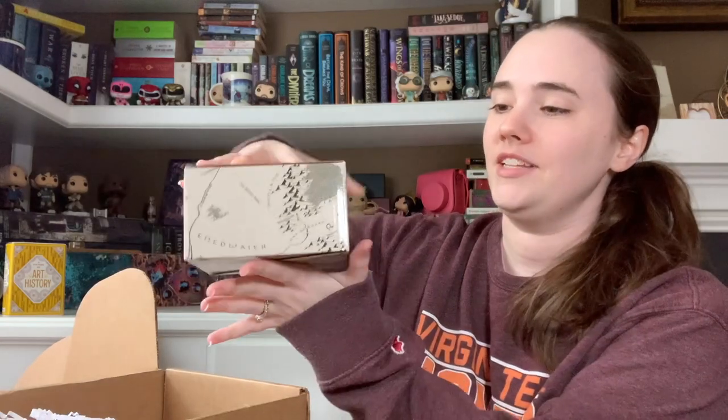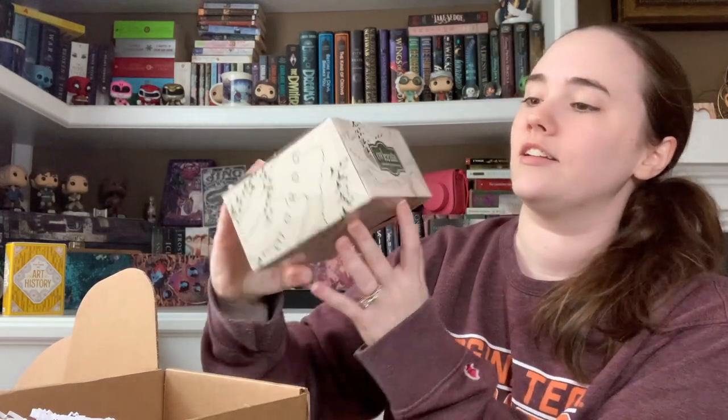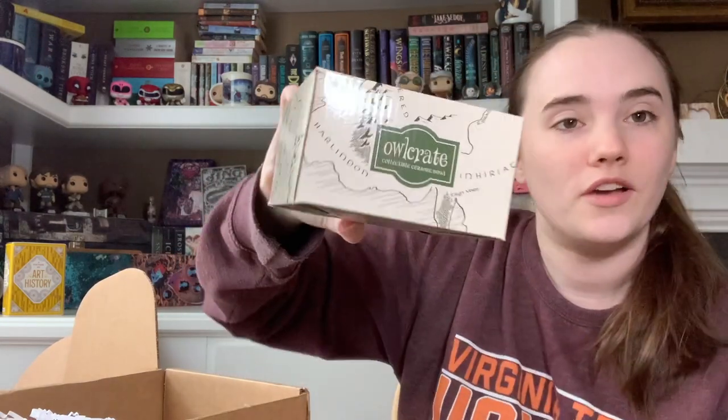My husband said when he brought the box in yesterday — I work second shift at a hospital — he said that he dropped it. I know there's a ceramic item in here, so we're gonna see if he broke it. Let's just get right to the ceramic item. Here it is — I love it, ceramic bowl!